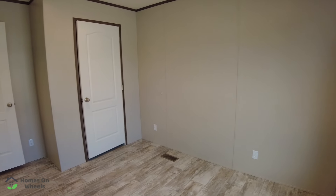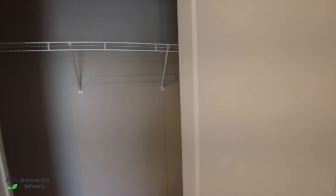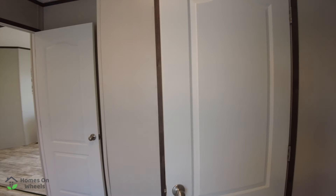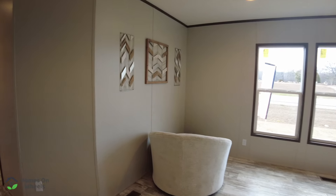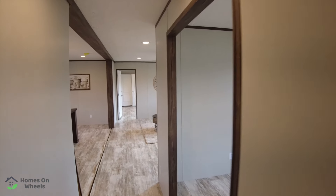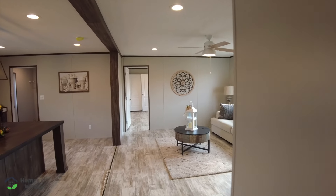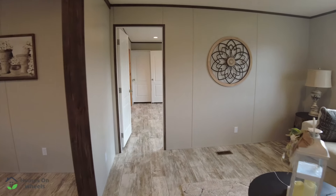This second guest bedroom is basically a mirror image of the other one, just flipped around. The closet looks to be the exact same size. You'll notice can lighting throughout the house. We're going to walk back and take a look at your master bedroom and master bath next, and then we'll talk about pricing.